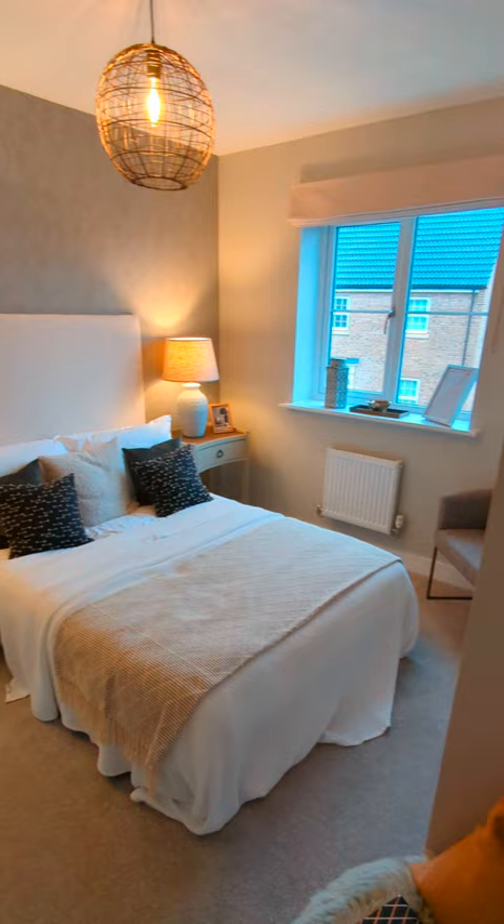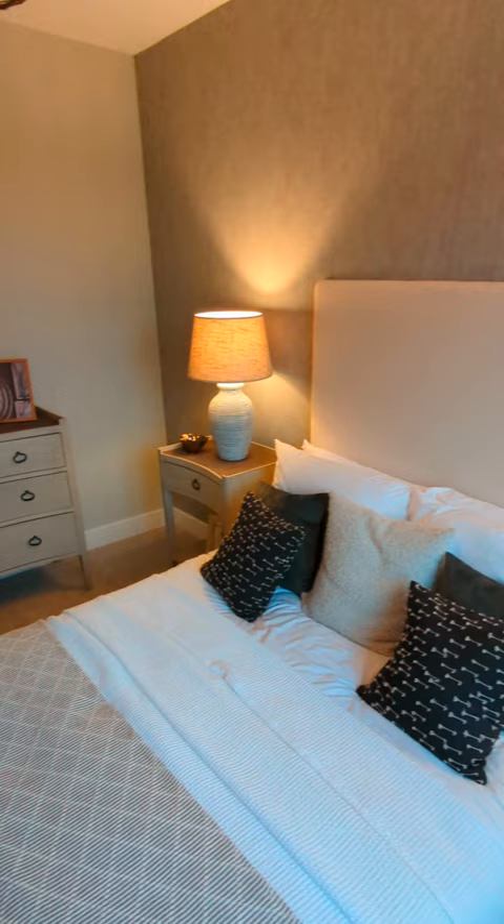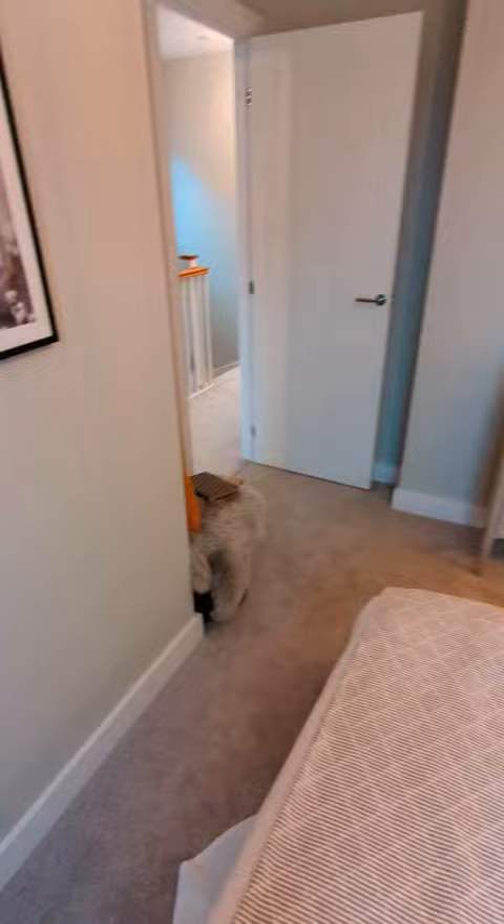We're now in the second bedroom, and I have to say I was quite shocked by how large it was. They've got the double bed, bedside tables, a little unit and a chair — and it doesn't feel cramped at all, you can easily walk around. I feel like you could easily put a wardrobe in here. It would be set up beautifully as a spare bedroom like this, or it could be a really nice sized child's bedroom. It was a really generous space.